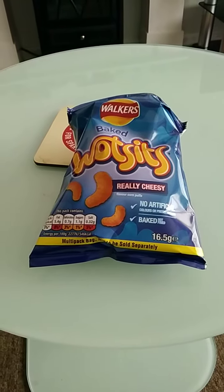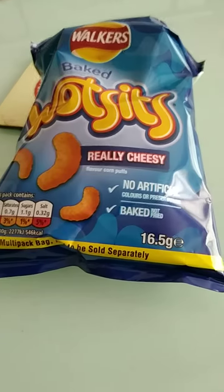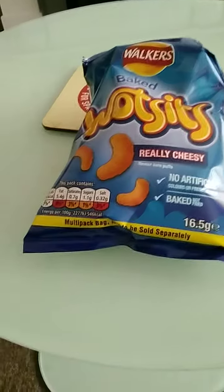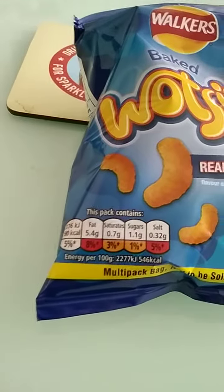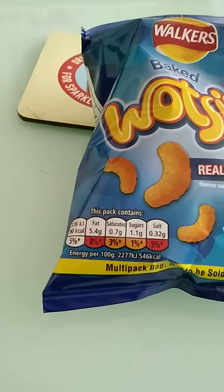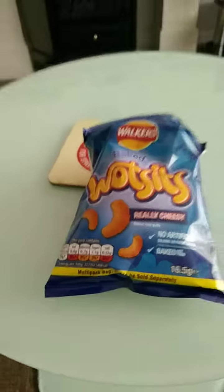Walkers Baked Wotsits — really cheesy, no artificial colors or preservatives, baked not fried. 16.5 gram packet, marked as multi-pack bag, not to be sold separately. Nutrition information: 90 calories, fat 5.4g, saturated 0.7g, sugars 1.1g, salt 0.32g.